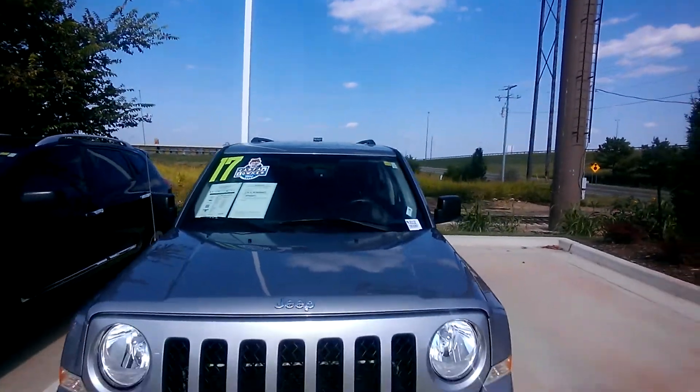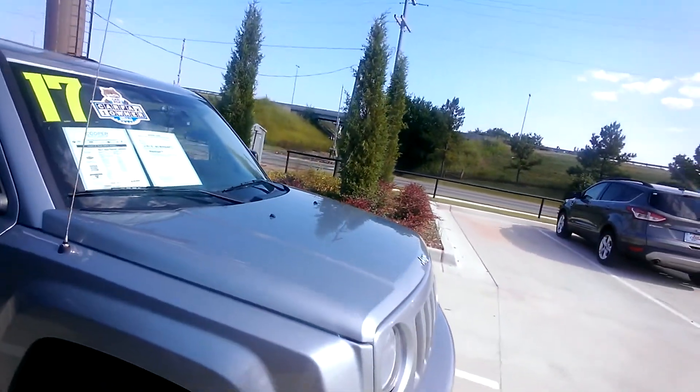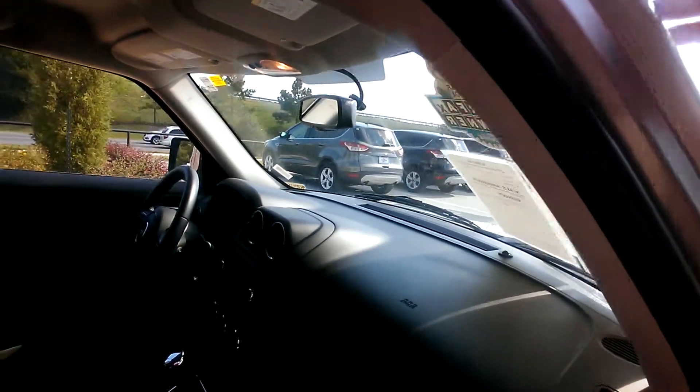Here's your 2017 Jeep Patriot, and it is as nice as it was advertised on what you've seen on the internet. Good tires, super clean, no scrapes, bumps, bruises — none of that stuff. One of the cleanest little SUVs on our lot.